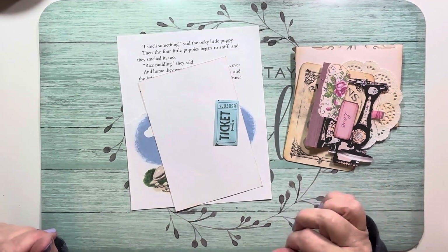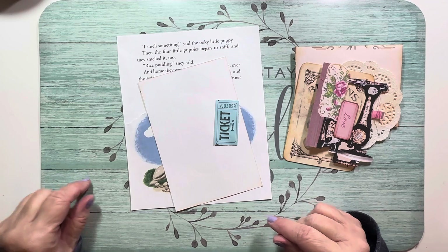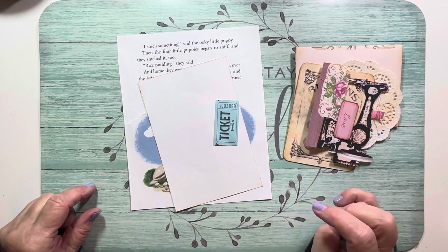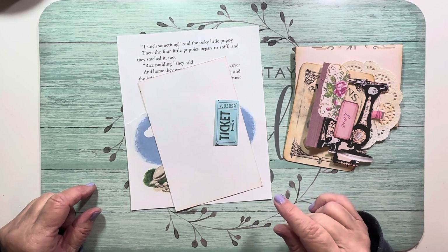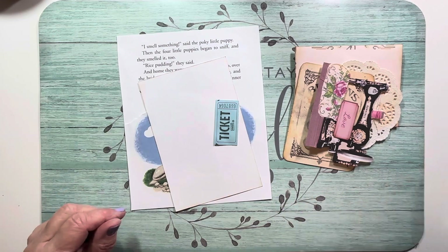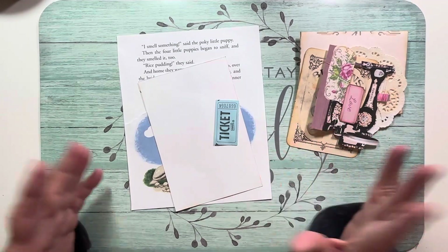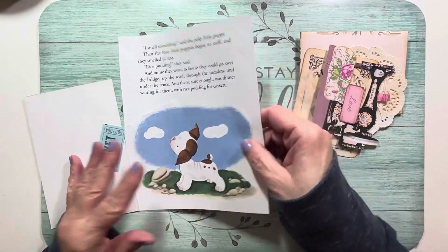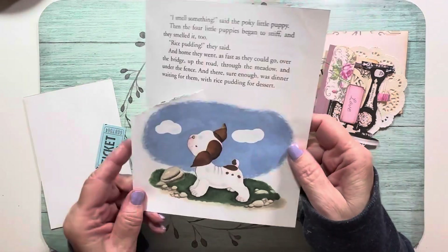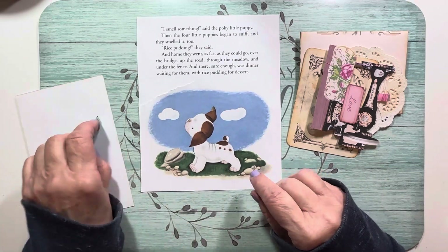Hey everyone, it's Nancy, hope you're all doing well. I'm back with the 50 stack challenge four, and the prompts are number three is dog and number four is grandma's attic. I kind of gathered some things together and wasn't quite sure what to do. I don't have dog images, but I pulled out one of my Golden Books — the Pokey Little Puppy — and I love this little image of him.